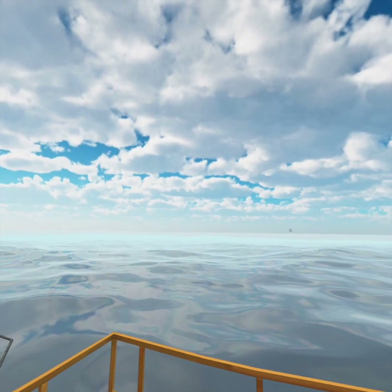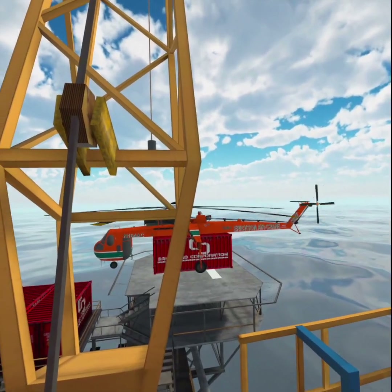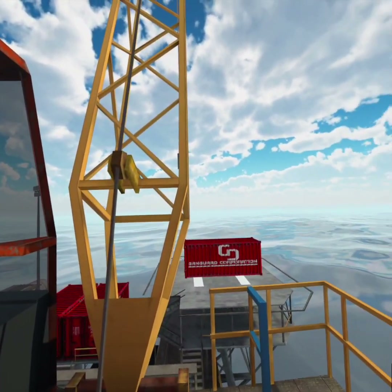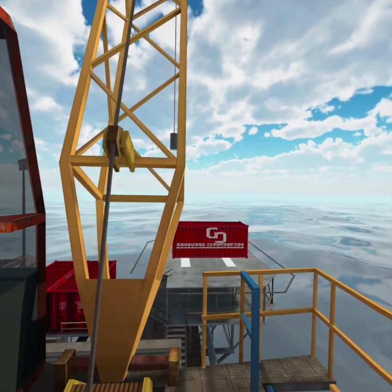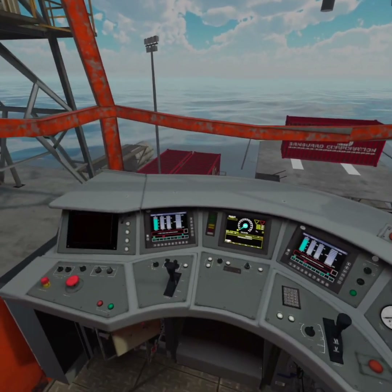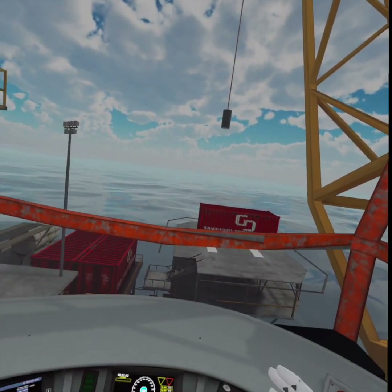Let's see what we can do here. The helicopter has just brought a container with some cargo in it, so let me try to put this container on top of the other ones. I'm inside the crane cabin — I can see two controllers to operate the crane.